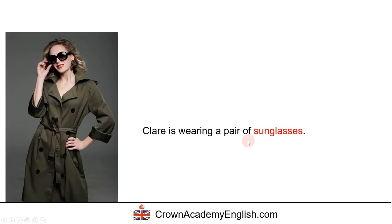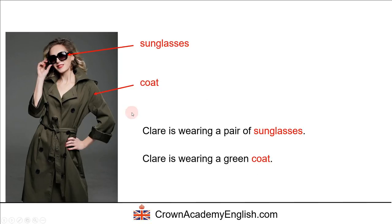Claire is wearing a pair of sunglasses. We can also say that Claire is wearing a green coat. Of course, the sunglasses protect our eyes from the sun.